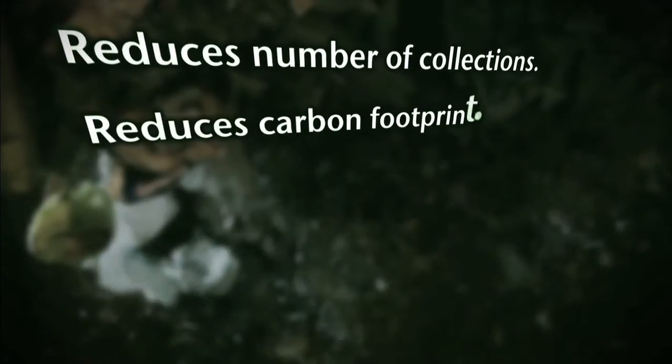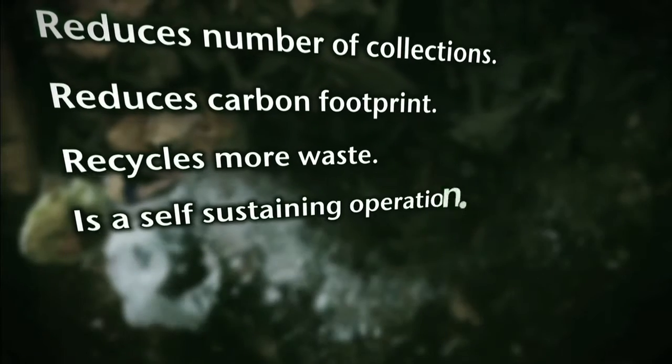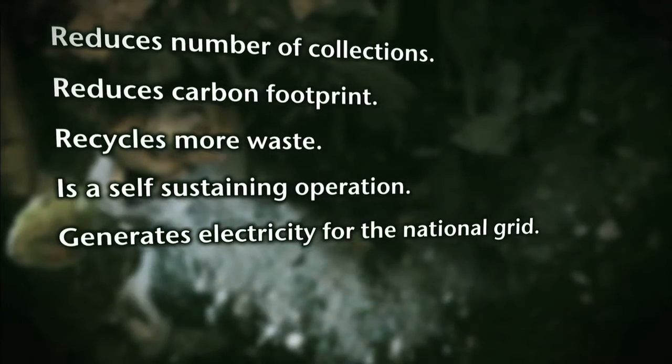So what if a solution could be found that reduces the number of collections, reduces the carbon footprint, recycles more waste, and is a self-sustaining operation that returns power to the national grid?